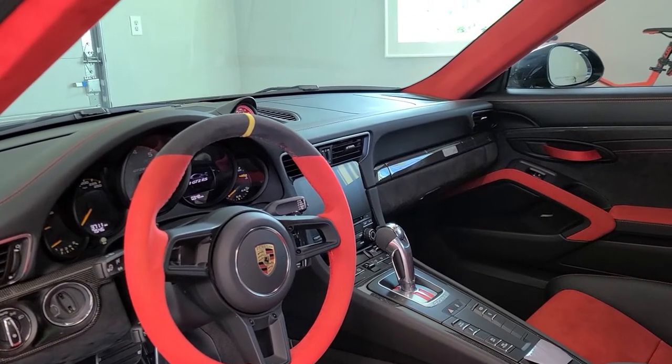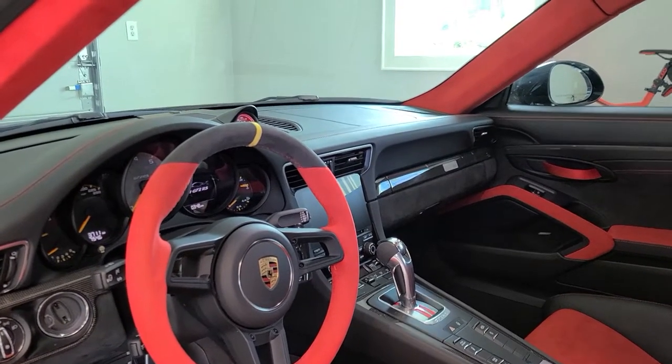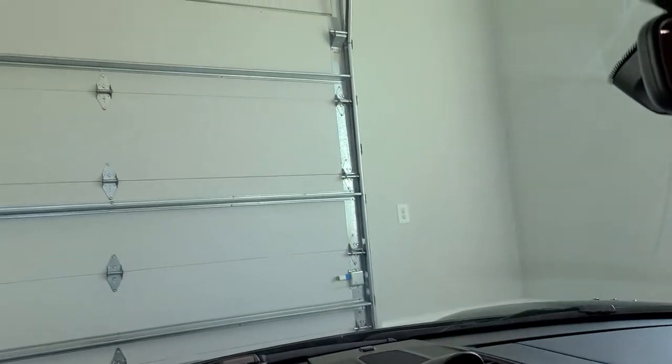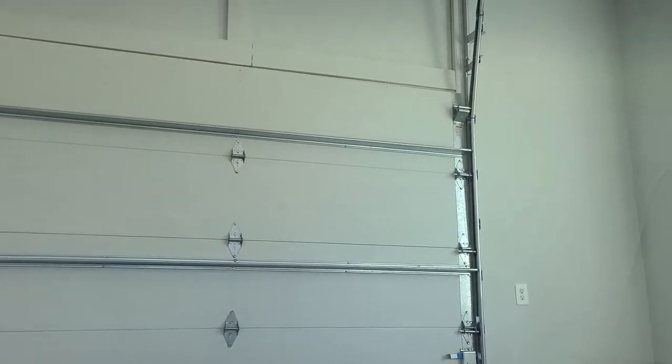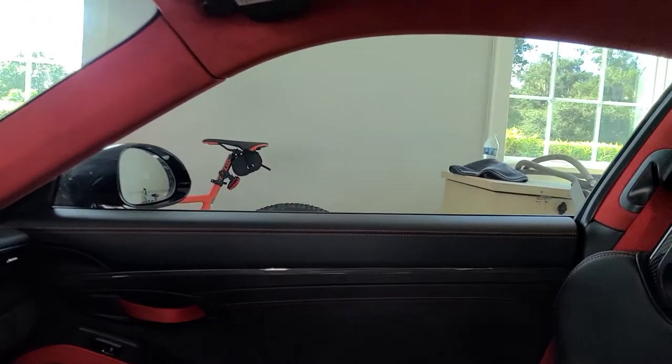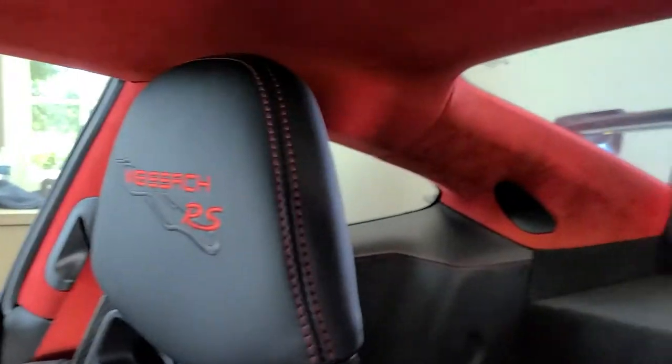Hello, my name is Sean. I'm with Tent Man Window Tinting. Right now you're looking at a Porsche GT2 RS. This is XR Black Ceramic 30 on the whole windshield and 15 on the sides and rear window.